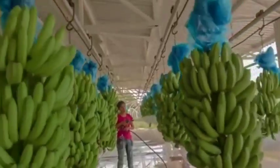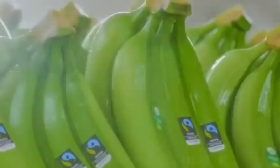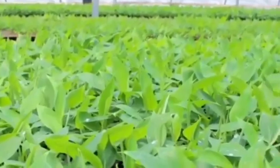A banana mega factory focused on processing millions of bananas into banana chips would use advanced technology for high-efficiency production. Here's how such a facility might be structured and the technology it would employ.